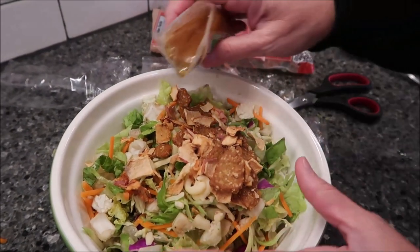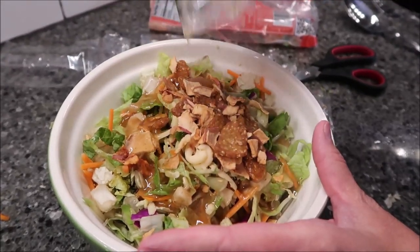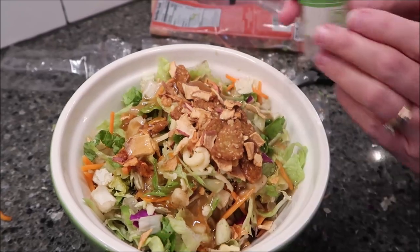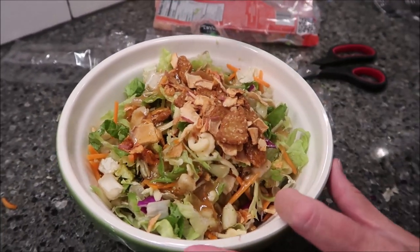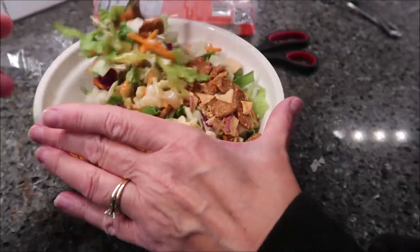The decision's always yours if you want to only put in half the package of the sesame pieces and stuff like that — you don't have to put the whole package in. I just like to put it all in.